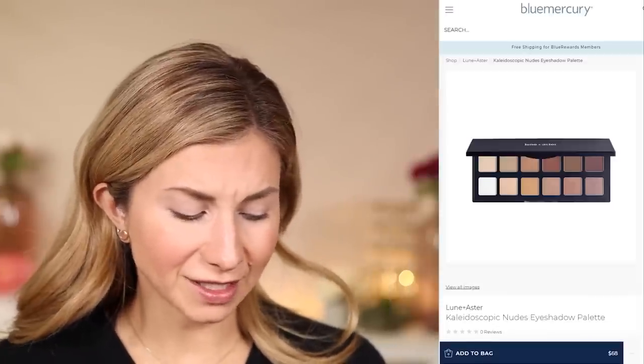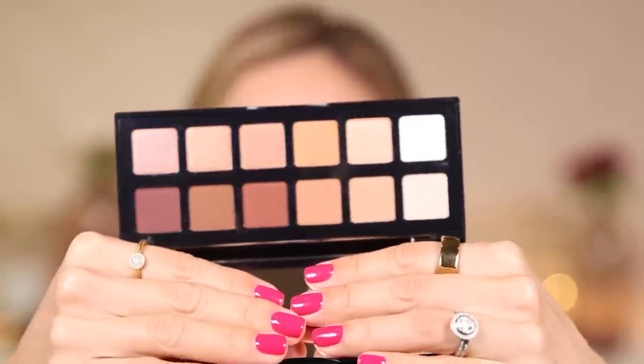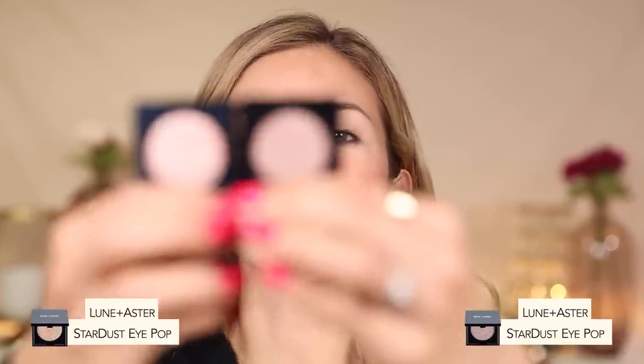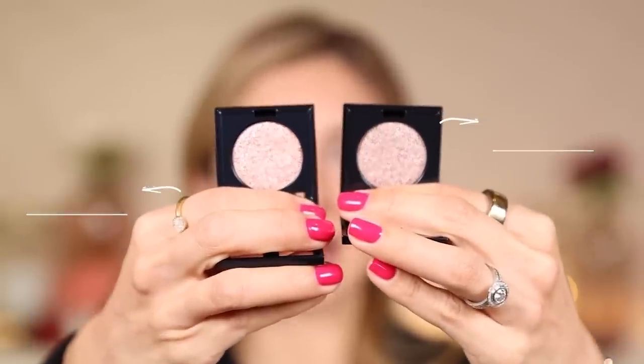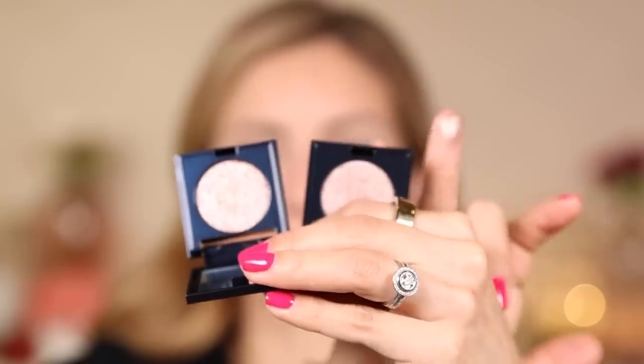I'm going to play with some new palettes from Loon and Aster, which is the in-house brand for Blue Mercury. I got this beautiful neutral palette — very practical with 12 shades, great for travel. I also picked up the Stardust Eye Pop Shadows in Rose Quartz and Smoky Topaz for some holiday shimmer. The plan is to take this basic neutral palette and add pops of shimmer to really glam it up.